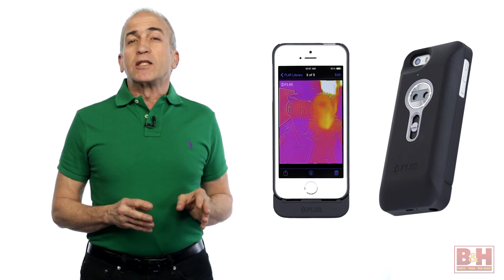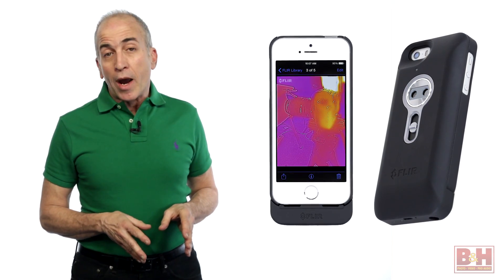Hi, I'm Alan at B&H. Special effect filters for smartphones are a dime a dozen these days, if not free. But FLIR One takes smartphone imaging places we have not seen till now.